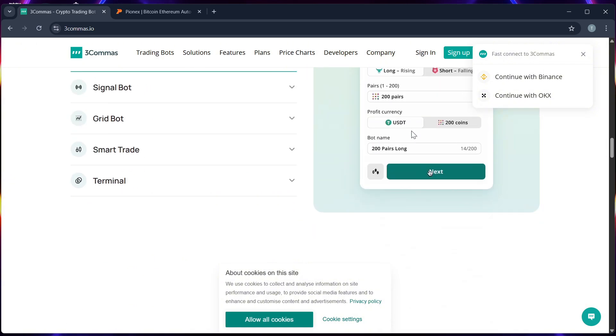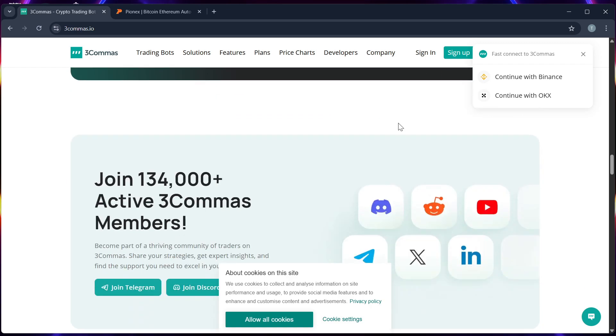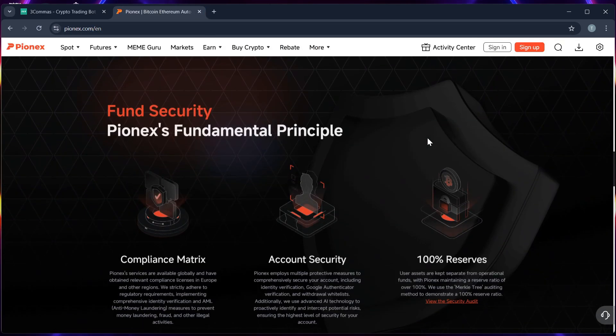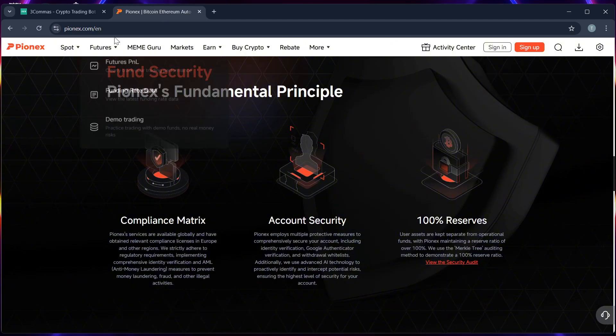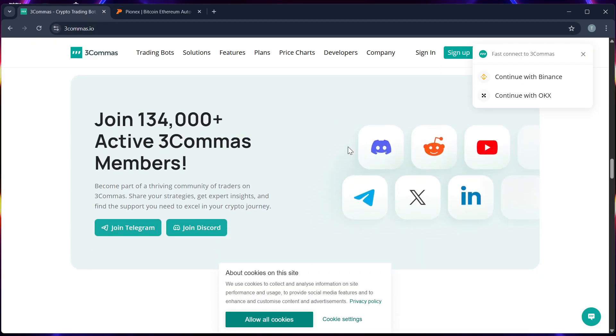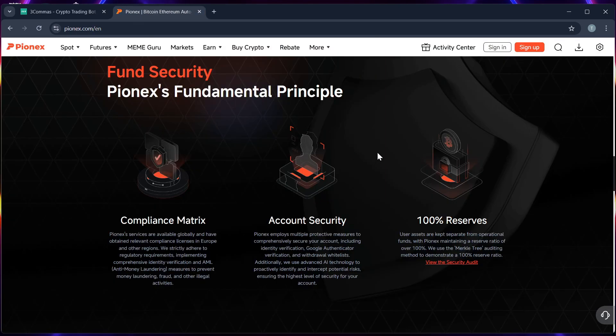Number four, exchange access: Three Commas lets you trade on Binance, KuCoin, Coinbase, and more, while Pionex has its own exchange. Number five, strategy control: Three Commas wins — advanced traders can fine-tune every part of their strategy, while Pionex is more passive in this area.